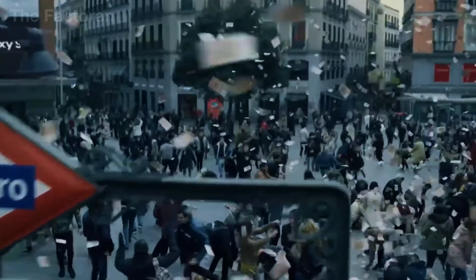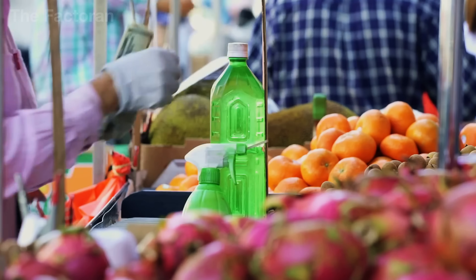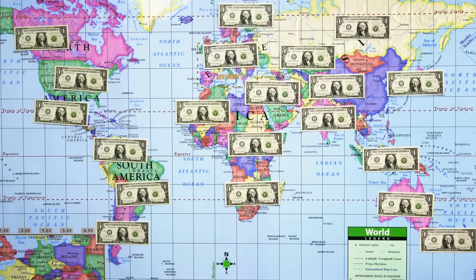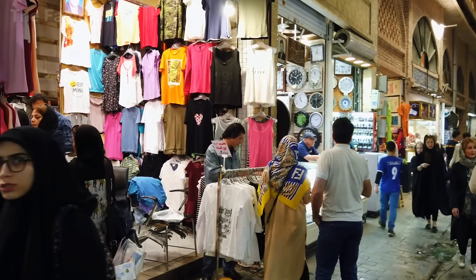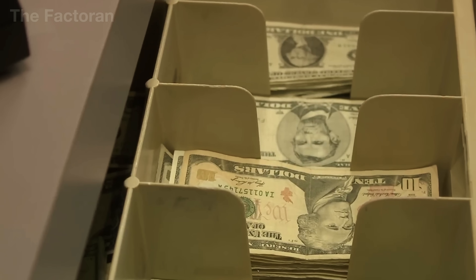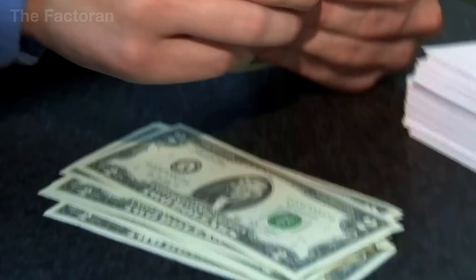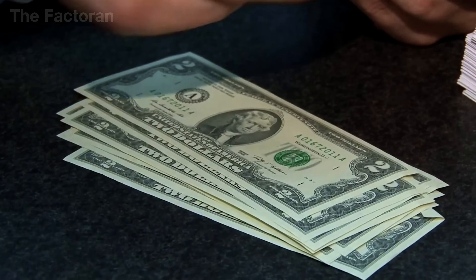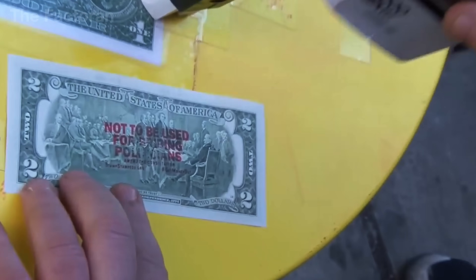Not all US dollars printed are used within the United States. In fact, 6 out of every 10 bills are circulating abroad, from banks in the Middle East to night markets in Africa. That $100 bill in your wallet might have once sat in a safe in Dubai or changed hands at a gas station in Kenya. Among the many denominations, there's one bill that holds a special place in people's hearts — the $2 bill, considered a symbol of good luck in American culture.